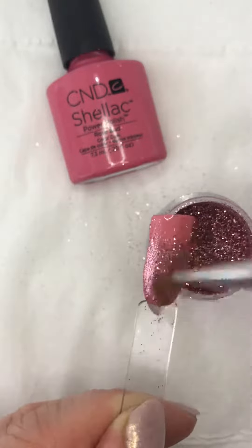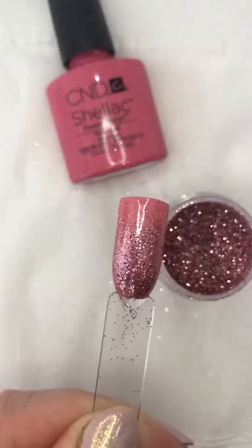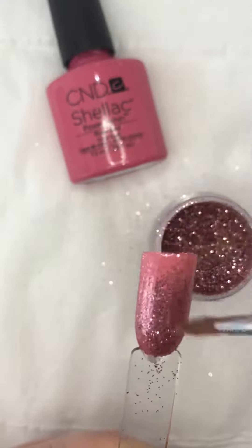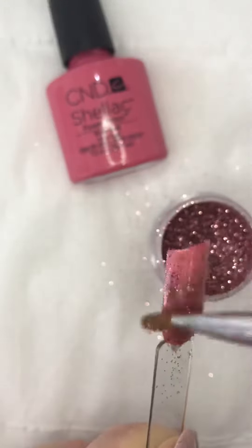Now of course you can put these glitters over anything, any colour you like. You can have combinations of different colours — so many choices. I might even just leave the little tip peekabooing out here so you can see a little bit of the Rosebud shellac.